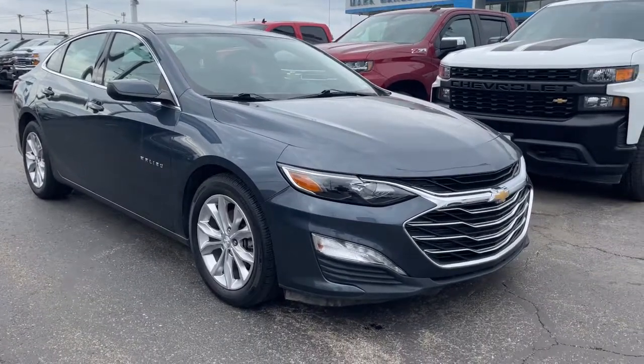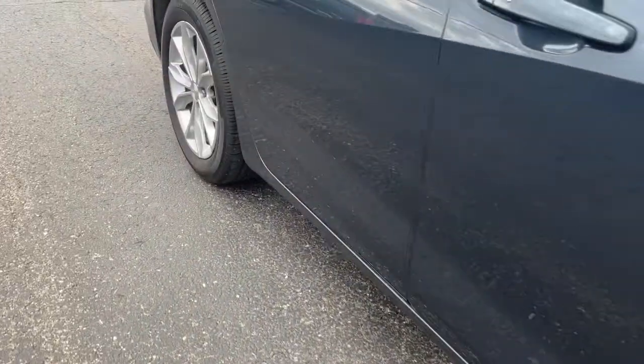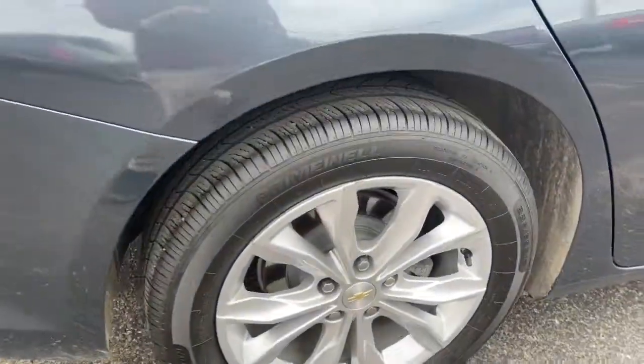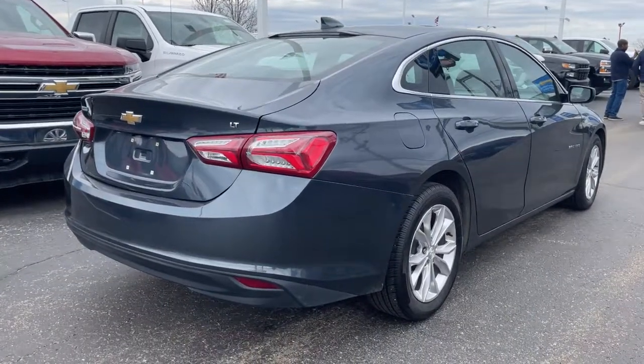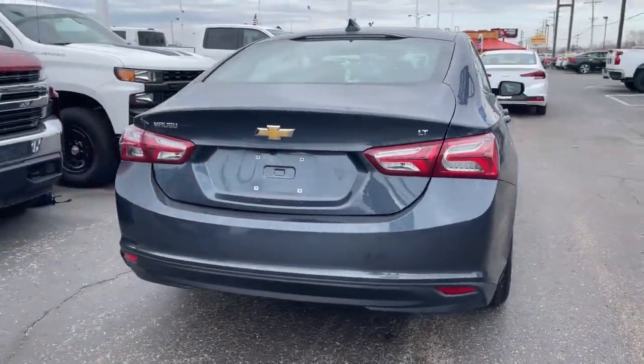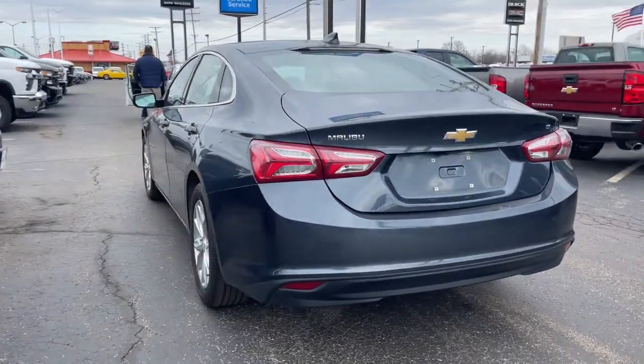Enjoy the view of this 2020 Chevrolet Malibu. With less than 70,000 miles on the odometer, this vehicle stands out from the rest. The luxurious Malibu blends mid-sized comfort with agile handling, advanced safety features, and sculpted looks. It strikes the perfect balance between want and need.